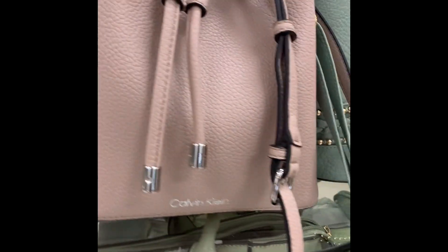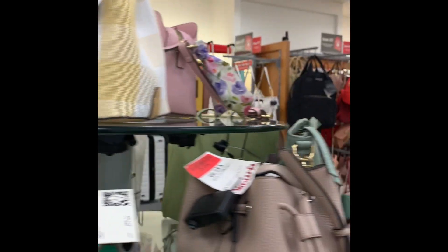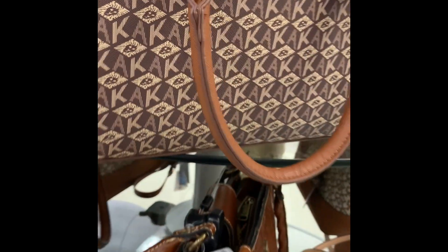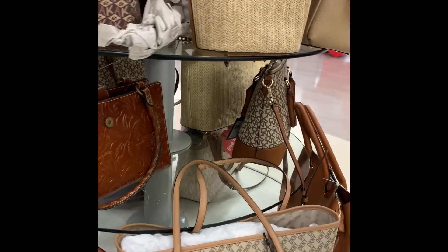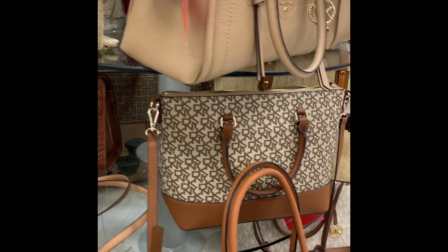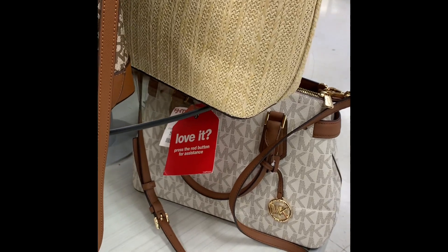We're just going to keep walking around looking at a few more bags — so many different handbags, and like I said they had a lot in stock this time. These were some of the more neutral colors — really like these, but these are some of the larger bags. If you really like large bags, you may want to visit your local TJ Maxx because they had a lot of new arrivals. They had small, medium, and large, and this table was full of medium to large sized bags — very pretty.